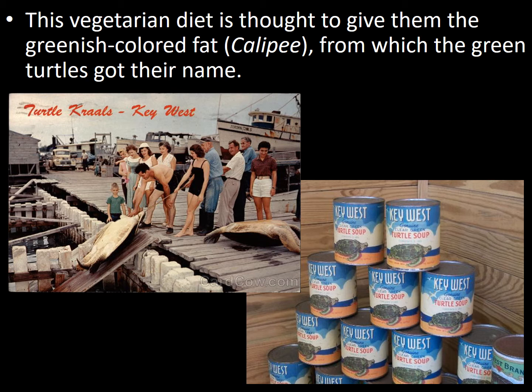As you can see in this photo at the turtle crawls in Key West in the 1970s, it was legal in the United States to harvest sea turtles and consume food items such as turtle soup. With the Endangered Species Act and Marine Mammal Protection Act in 1973, sea turtles were listed as endangered and it was no longer legal to eat them.